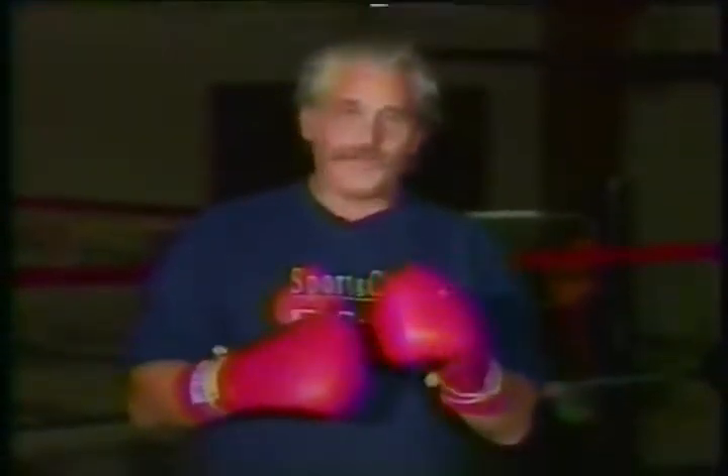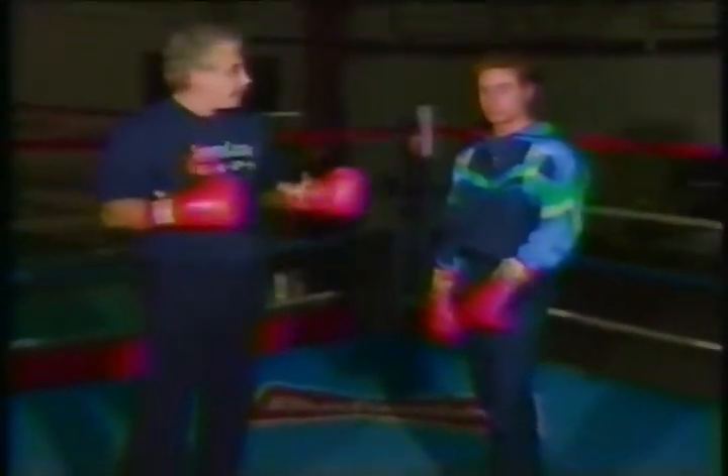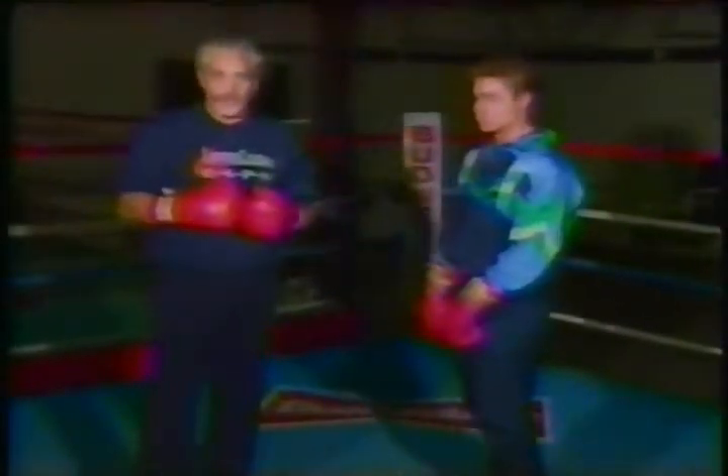Thank you, Charlie. Evander Holyfield will have to have a very specific plan if he's to beat Riddick Bowe. We will show you what he'll have to do in the ring to retain his title. Helping me out with this demonstration is Kirk Daly, undefeated junior middleweight. He'll be Evander Holyfield, and I'll be Riddick Bowe.